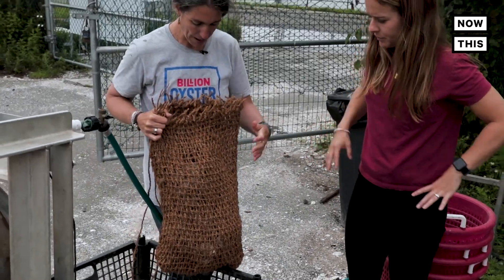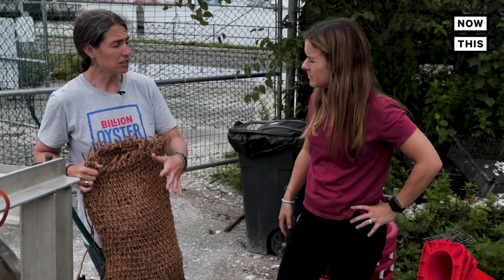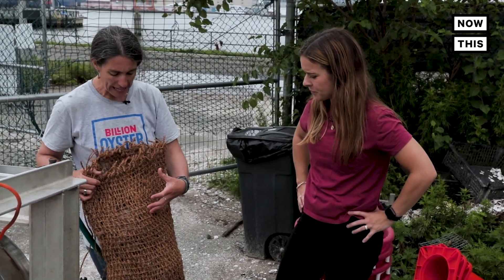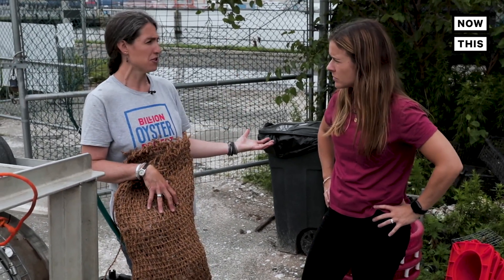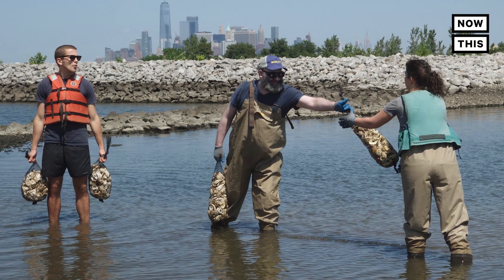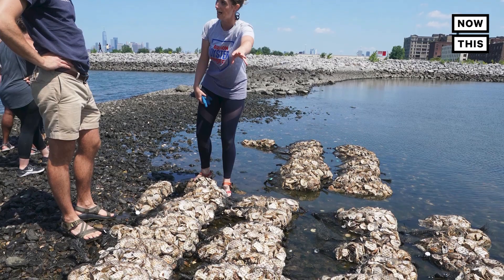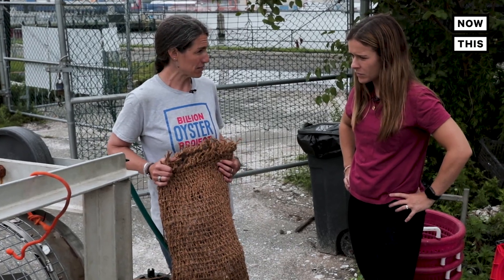A couple of different things can happen with these shells. Sometimes we put them into our larvae tanks so the larvae will set on them, and then we might even take them out of the bag and put them into another structure for restoration. If this is the actual thing going into the harbor, then yes, we would lay them down next to each other and create some sort of mound or wall, which could also be a type of a restoration reef.